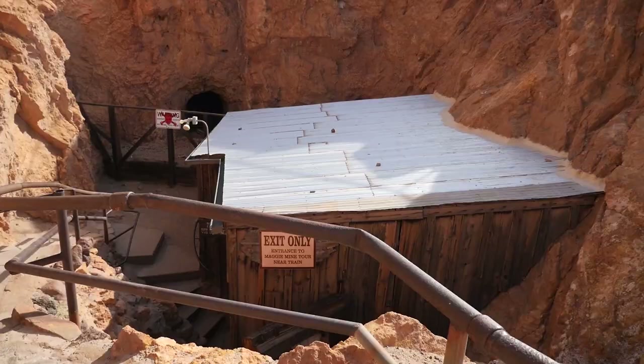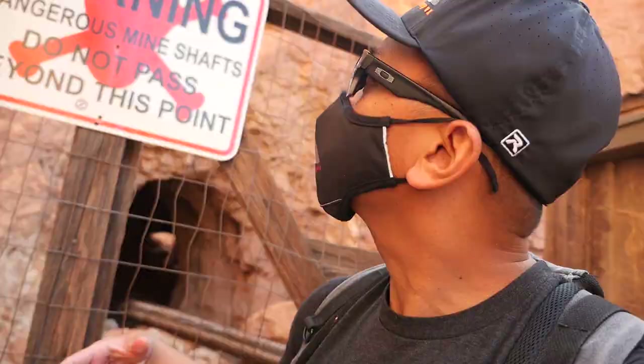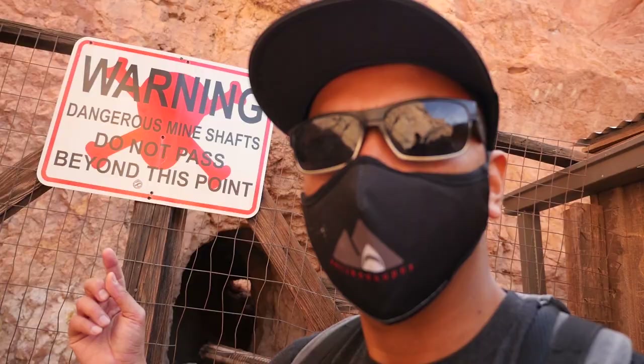As I said before, this town used to be a mining town, so these are legit, absolutely used before. Warning: dangerous mine shafts — do not pass beyond this point. So yeah, people used to use these mines here for silver mining actually.